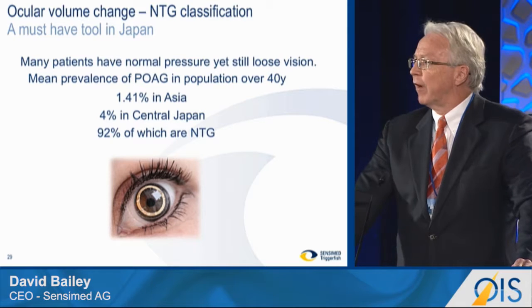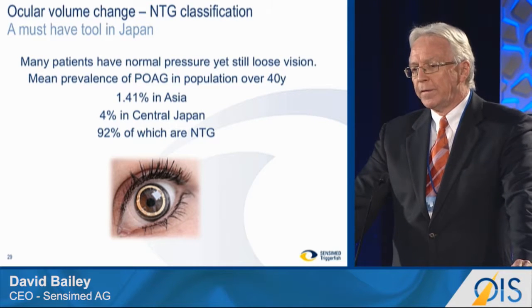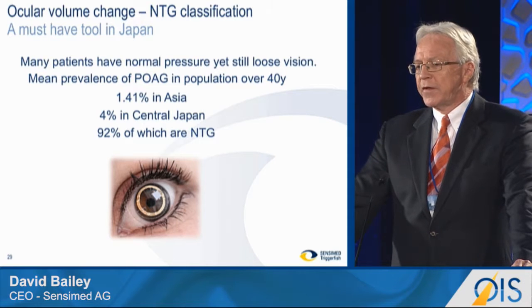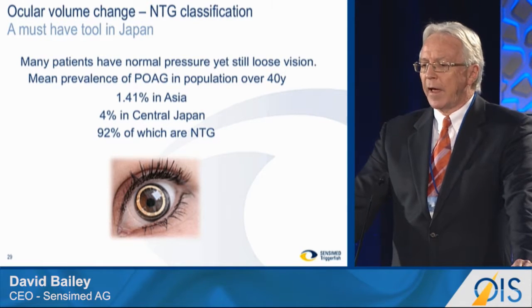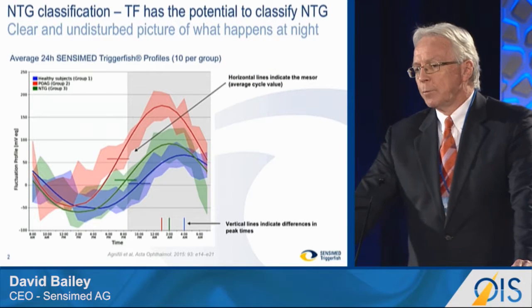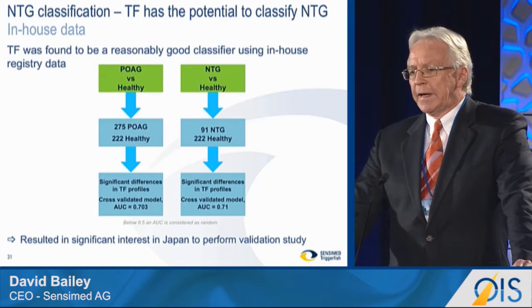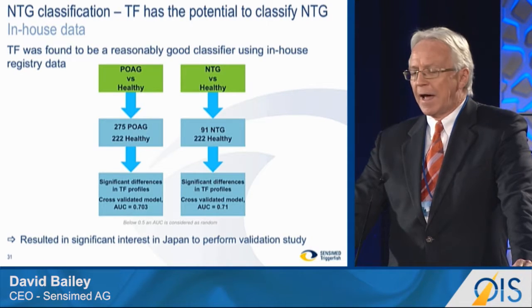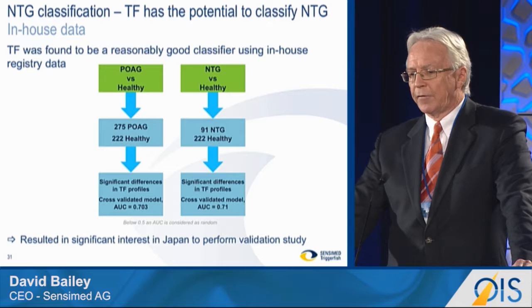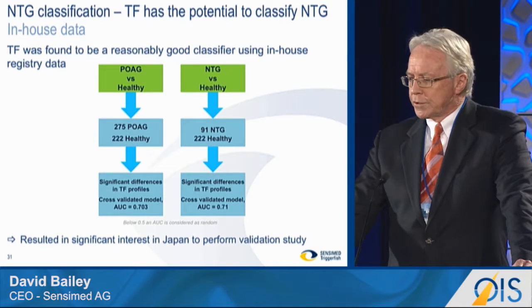In terms of the NTG classifier, if you go to Japan and you talk to the specialists, what you hear is they have to have another tool to help them with the diagnosis of their patients. Because 92% of the patients they see have no elevated pressure, and therefore they need a supplementary biomarker to help them with that classification. We believe, based on some published data, that we have such a potential biomarker measuring ocular volume change. Going back to in-house data from the registry, we've been able to show to a fairly high level that we have a reasonably good classifier between healthy and POAG patients and normal tension and healthy patients. Those results, along with the published data, have resulted in significant interest in Japan to perform a longitudinal study.